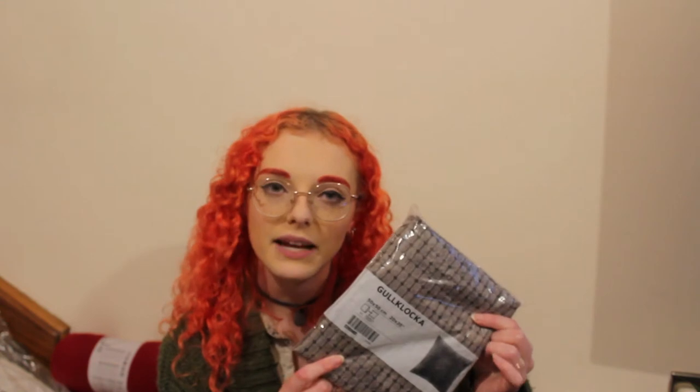She didn't ask me to get a red and black theme — she just said if you see anything nice, feel free to get it. For her room she also asked me to get a cushion, so I got the Gullklocka — a 50 by 50 cushion cover that's super soft. I went with gray because I didn't know what pattern she liked. There were so many options, but gray goes with almost everything.